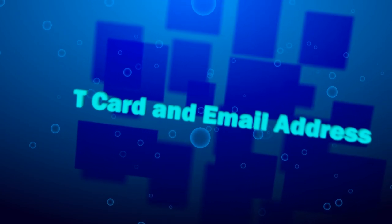T-card and email address. If you haven't gotten your T-card yet, now is the time to get it. Your T-card is your personal identification and you'll need it to access many services and buildings on campus. For more information about T-cards, check out our Getting Your T-card video.